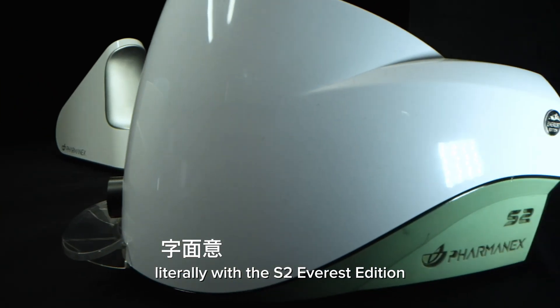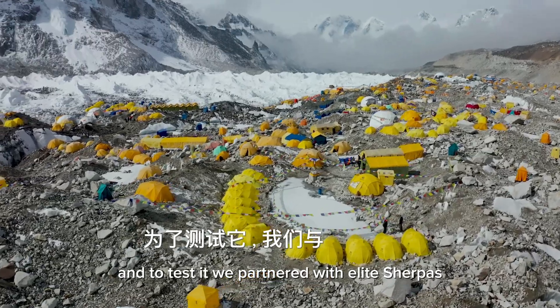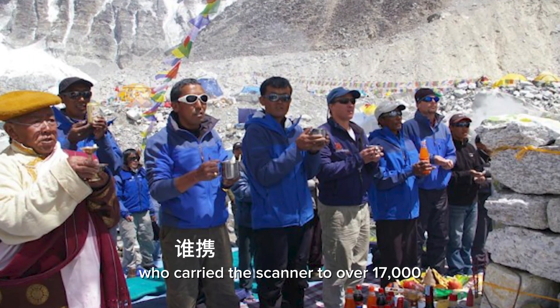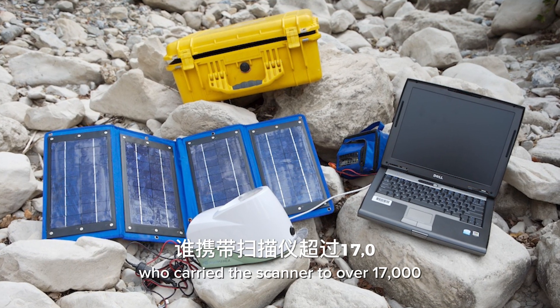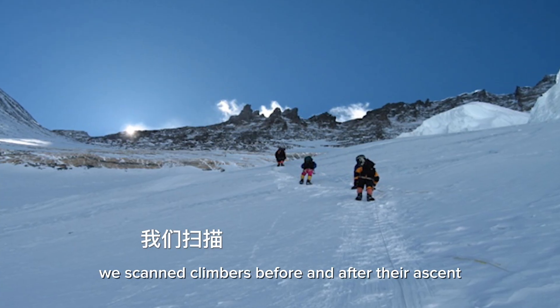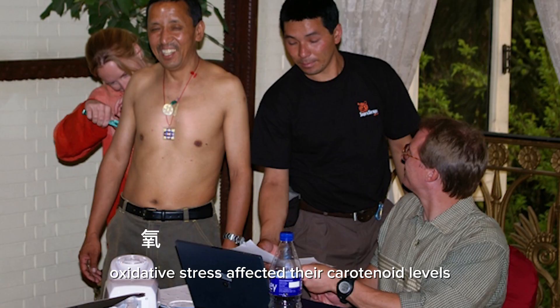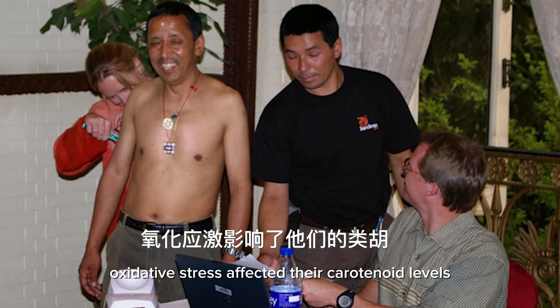In 2009 we pushed even higher — literally — with the S2 Everest edition. To test it, we partnered with elite Sherpas who carried the scanner to over 17,000 feet at Mount Everest Base Camp. We scanned climbers before and after their ascent to see how extreme oxidative stress affected their carotenoid levels.